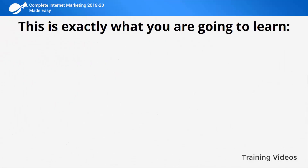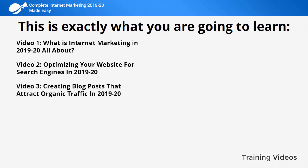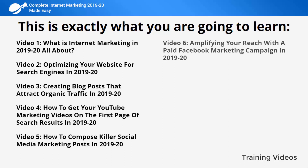This is exactly what you are going to learn. Video one: what is internet marketing in 2019 and 2020 all about? Video two: optimizing your website for search engines in 2019 and 2020. Video three: creating blog posts that attract organic traffic in 2019 and 2020. Video four: how to get your YouTube marketing videos on the first page of search results in 2019 and 2020. Video five: how to compose killer social media marketing posts in 2019 and 2020. Video six: amplifying your reach with a paid Facebook marketing campaign in 2019 and 2020.